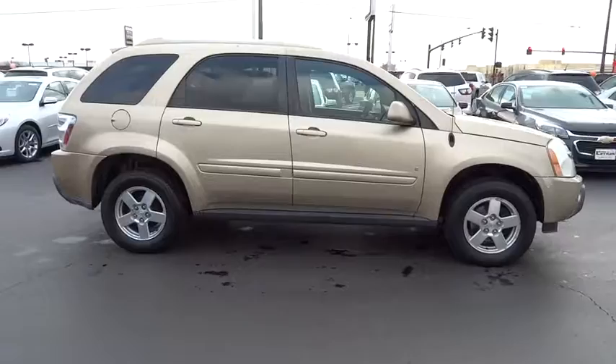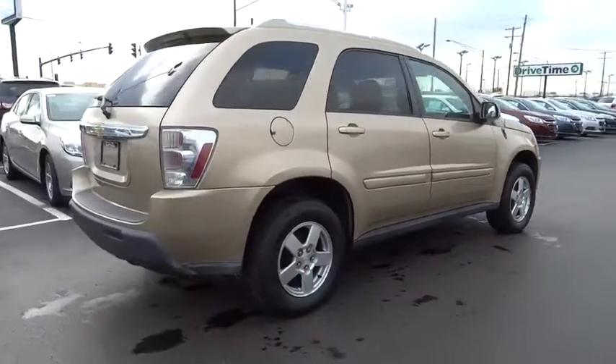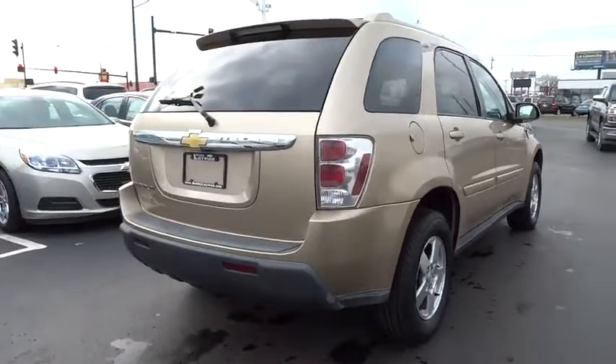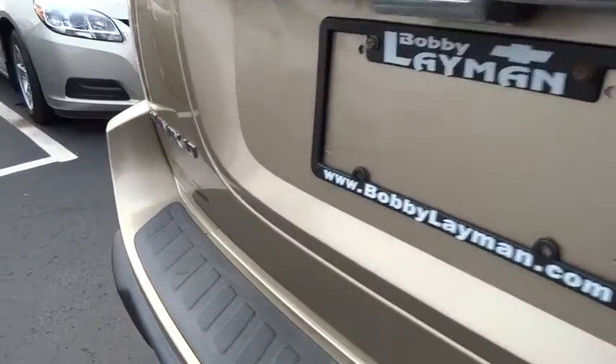Here are some of this vehicle's great options: anti-lock braking system, traction control, air conditioning, adjustable steering wheel, power steering, driver airbag, cruise control, keyless entry.